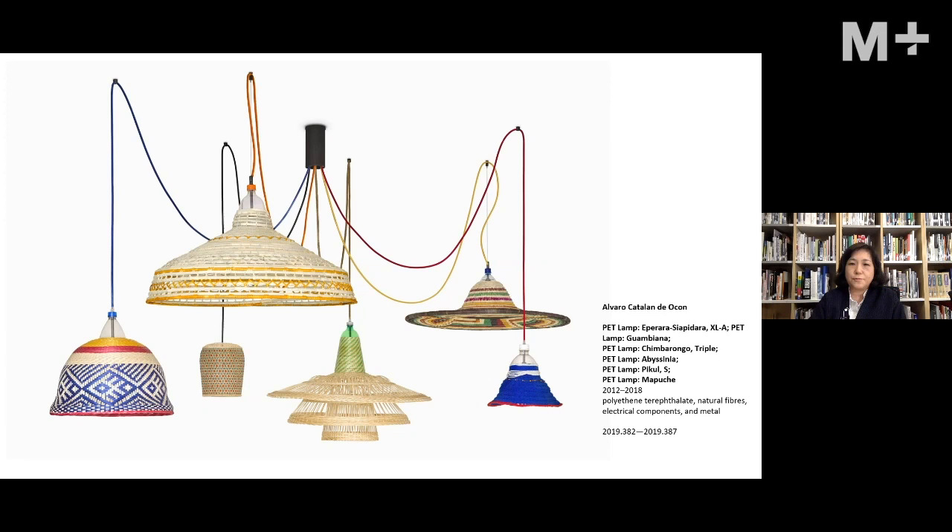The next object is called Petlamp, an ongoing project conceived by Spanish designer Alvaro Catalán de Ocón and his team since 2012. It started when Alvaro participated in a project investigating plastic waste issues in Colombia's Amazonas region, with a focus on the conflicting connotations of PET bottles — you might drink from a PET bottle in just one minute, yet that bottle can take almost a decade to decompose.